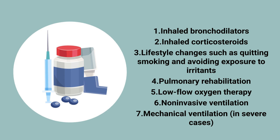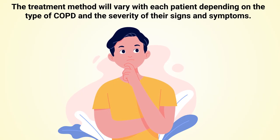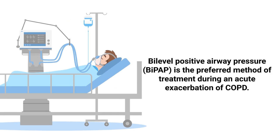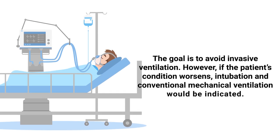The treatment method will vary with each patient depending on the severity of their signs and symptoms. Non-invasive ventilation is the preferred method of treatment during an acute exacerbation of COPD. BiPAP is the most common example, and the goal is to avoid invasive ventilation.